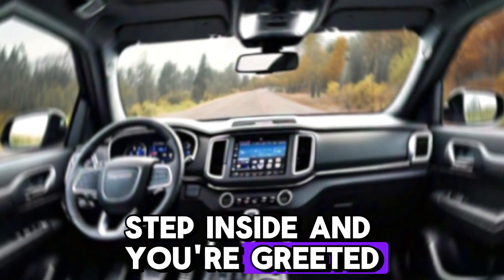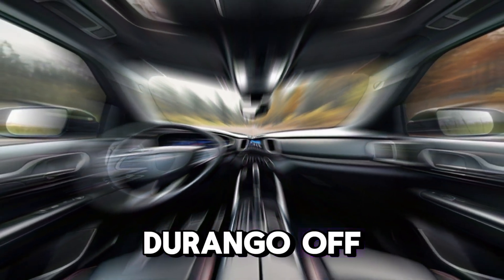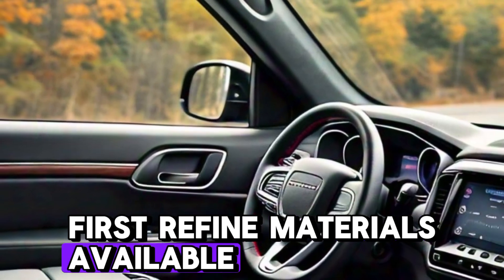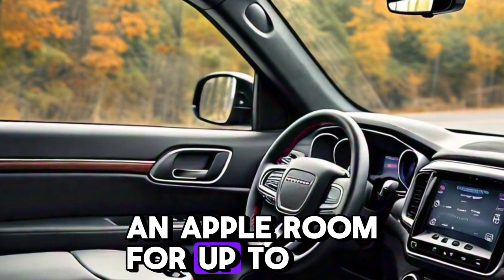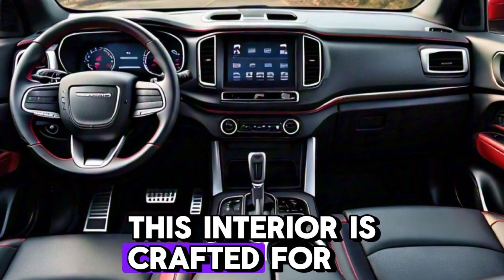Step inside, and you're greeted by a spacious, luxurious interior. The new Durango offers refined materials, available premium leather seating, and ample room for up to seven passengers. Perfect for long road trips or daily commutes, this interior is crafted for comfort.